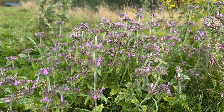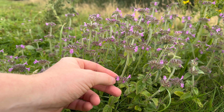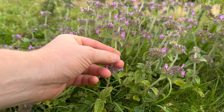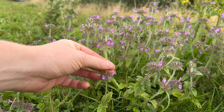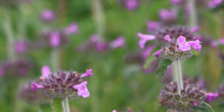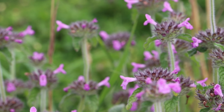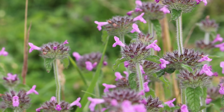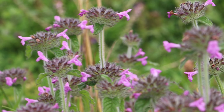The flowers grow in these quite unique looking rounded clusters, and they're tiered clusters, usually around three or four of those clusters, and they're made of sepal tubes which have five teeth, and then the flowers grow from those sepal tubes.